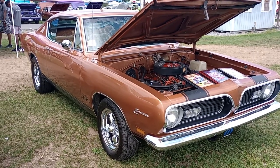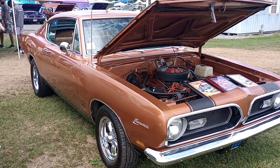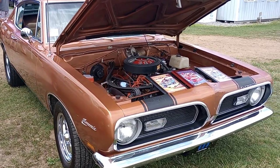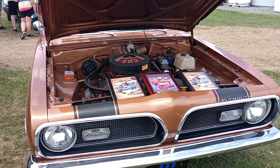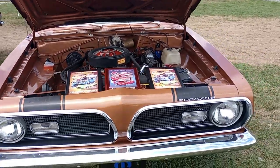Gauze Garage coming to you from Chrysler Nationals here in Carlisle, Pennsylvania. You're looking at a multiple award-winning, all-original Survivor 383 Big Block Barracuda with Cuda package.